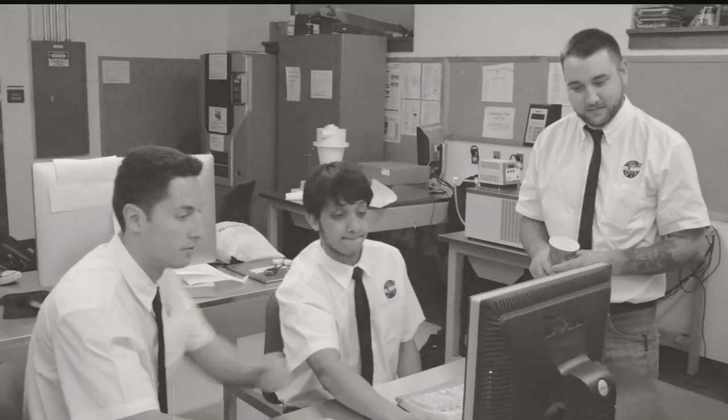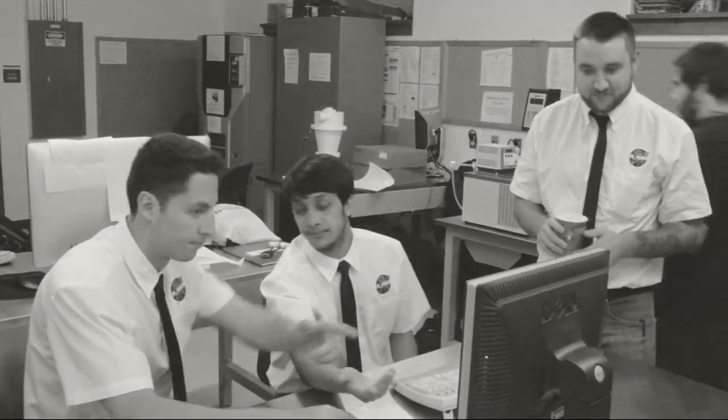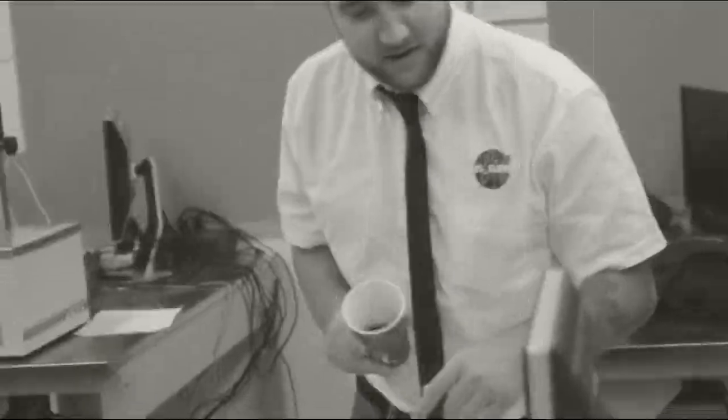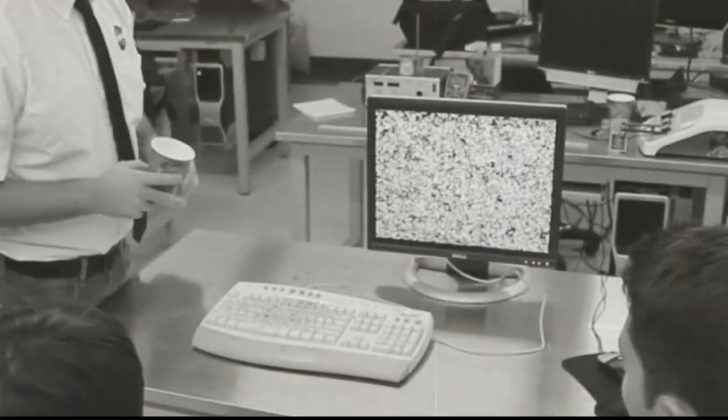After the conceptual design phase, we use the latest in computer technology to refine our designs. Looks like Murphy wants to help. Oh no! Fortunately, we've all learned to save our files often when Murphy is in the room.